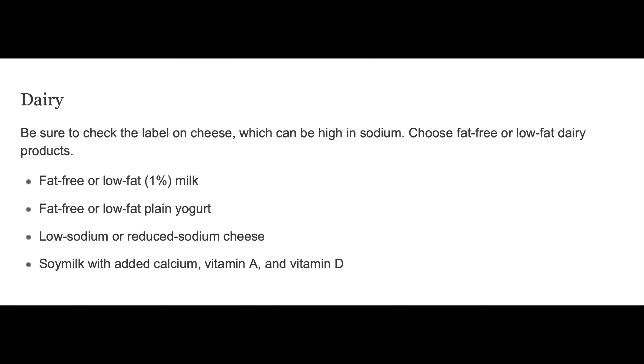Dairy. Be sure to check the label on cheese, which can be high in sodium. Choose fat-free or low-fat dairy products. Fat-free or low-fat 1% milk. Fat-free or low-fat plain yogurt. Low-sodium or reduced-sodium cheese. Soy milk with added calcium, vitamin A, and vitamin D.